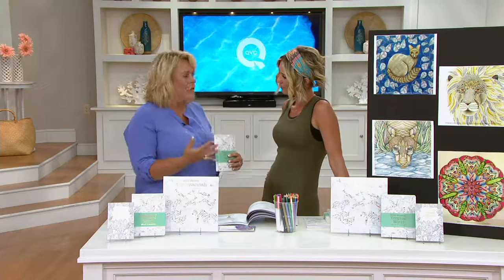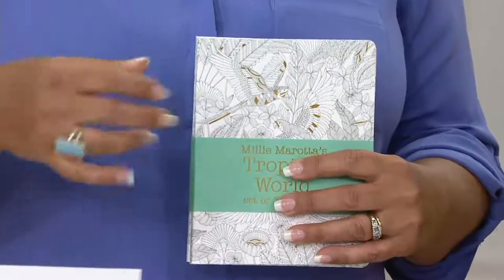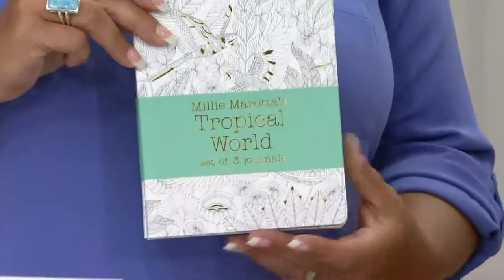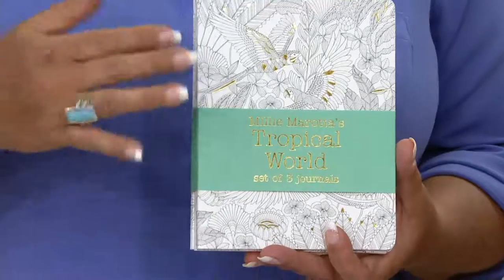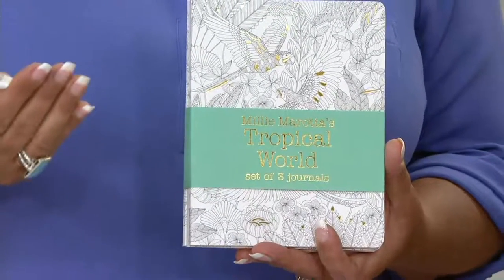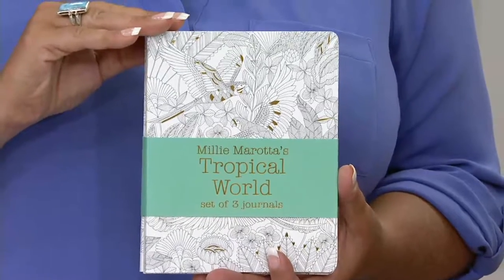I just love this set because it's not just a coloring book — we'll talk about why that's important to do and how fun and creative it can be — but it also is about journaling, and it's about sending postcards, coloring them in, maybe sending them off to a friend you haven't heard from in a while. Maybe they're not on Facebook. The written word is so not used these days, and this is the set of three journals that you're going to get with this set.